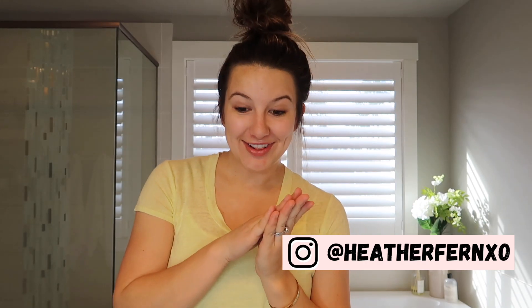Good morning guys, welcome back to my channel! I'm really excited to show you how I do my everyday makeup look. It literally takes me about five minutes, so I'm going to try to fly through this as quickly as I can to give you an accurate timestamp.